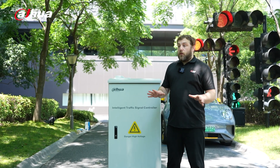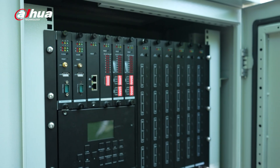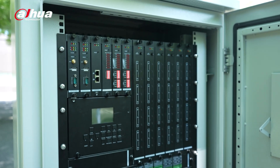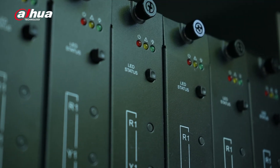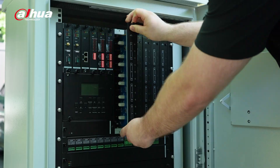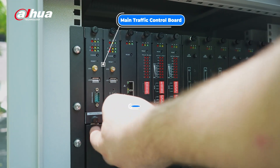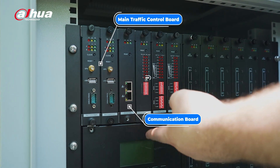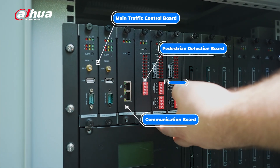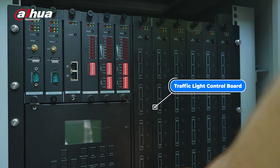Now let's take a look at the hardware. It features a modular design for easy operation and maintenance, providing flexibility for individual components to be replaced. The main panels include the main control board, communication board, pedestrian detection and vehicle detection boards, and 12 channel traffic light control boards.